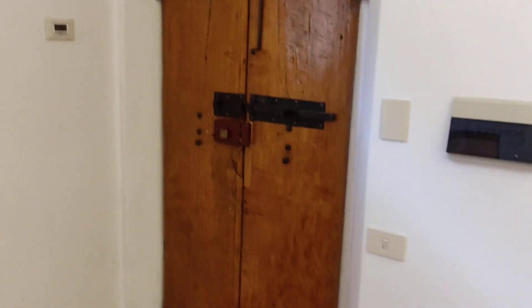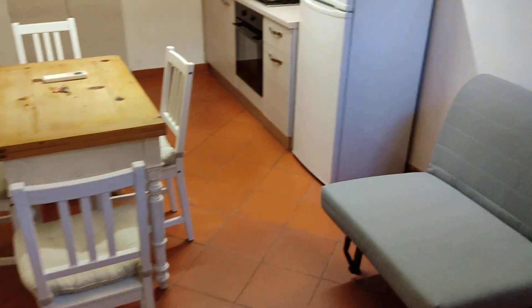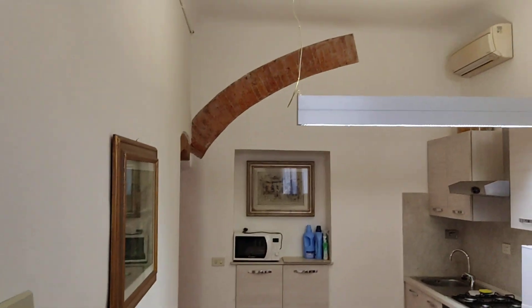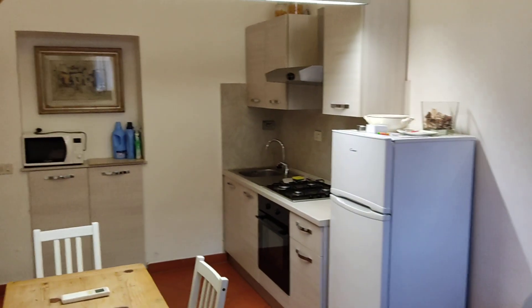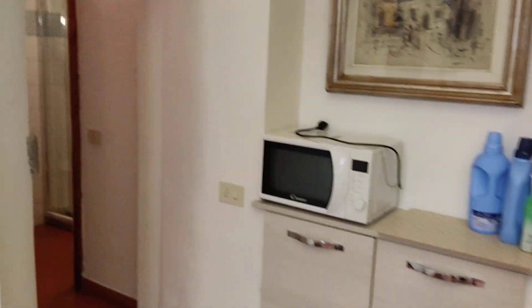I'm going to show you the apartment. At my back you can see the entrance door. On the left side there is a window, and you are in the living room and kitchen. Here's a sofa, the table, you see the arch — the half arch. Here's the kitchen, some shelving, the microwave.